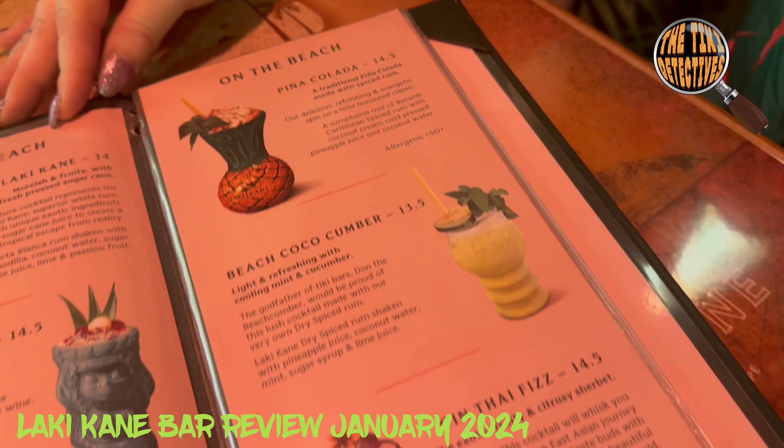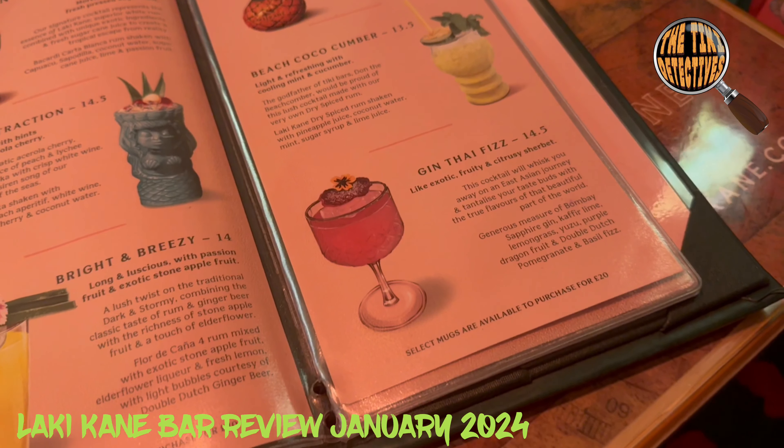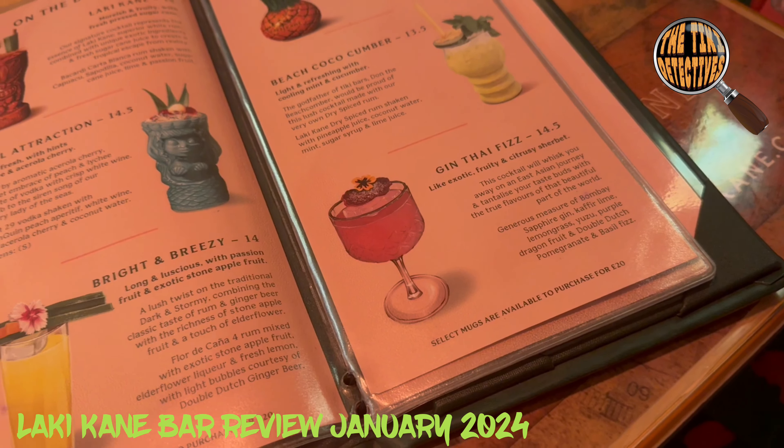Hi and welcome back. Now we've finished building our own home tiki bar, The Curse of Piranha, we are now going out as the tiki detectives to go and check out some of the other tiki bars within the UK and beyond, starting in January this year with Lackey Cane in London.